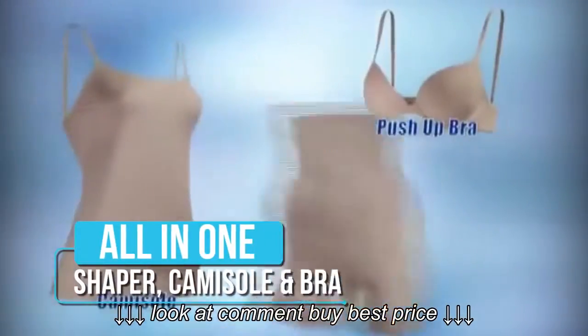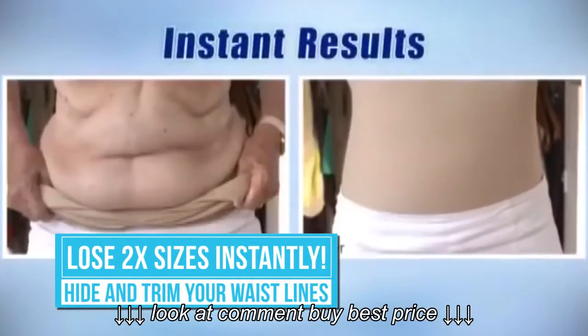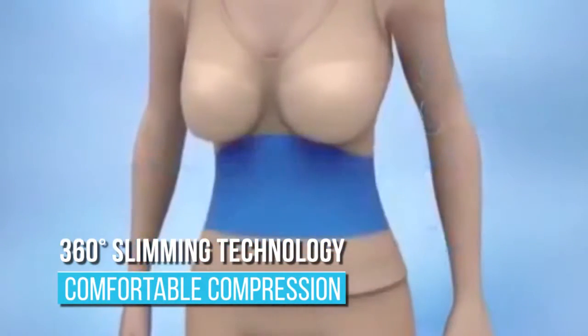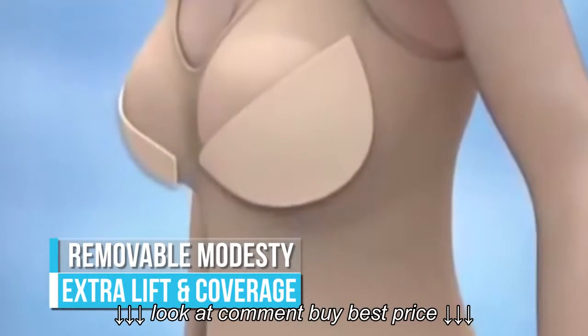Push-up bra, cami, and shapewear all in one. Look how you can lose up to two dress sizes instantly. The secret is in the patent-protected design that slims and sculpts you around the middle. Special knitting technology to lift and support, and removable push-ups for that younger, perkier look.